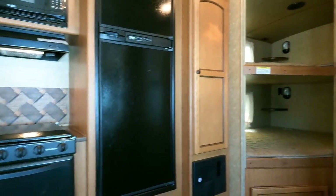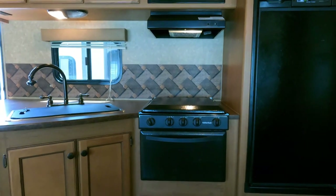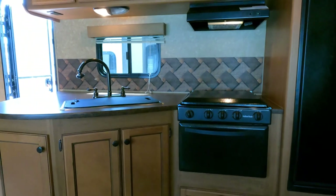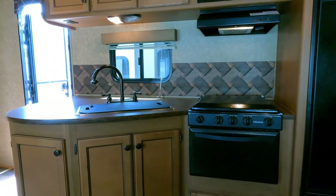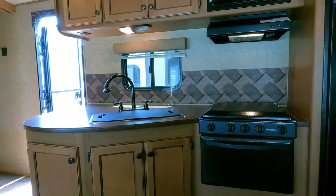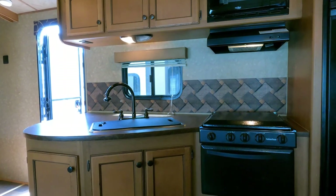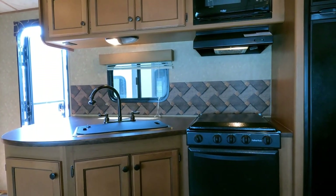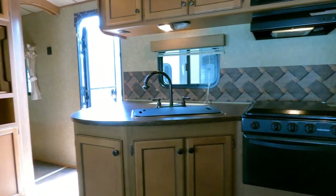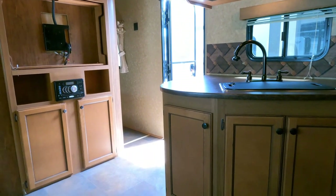If you haven't hit the subscribe button, go ahead and do it. I've got really neat used RVs — you can go anywhere and buy a new one, but only here can you buy used ones at these prices. Let somebody else take the depreciation hit, save yourself money, and get a camper that'll do everything a new one will for a fraction of the cost. Give us a call at 706-965-7929.